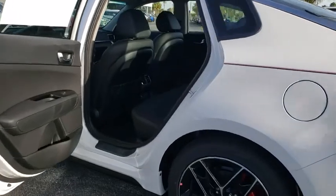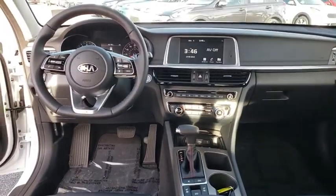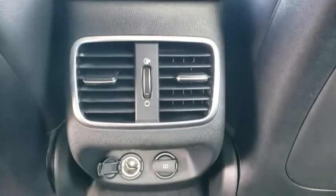Here are some of this vehicle's great options: backup camera, keyless entry, power passenger seat, traction control, stability control, steering wheel audio controls, power liftgate, remote engine start, lane departure warning, navigation system, anti-lock braking system, and Bluetooth.